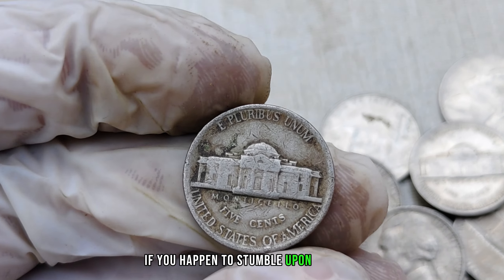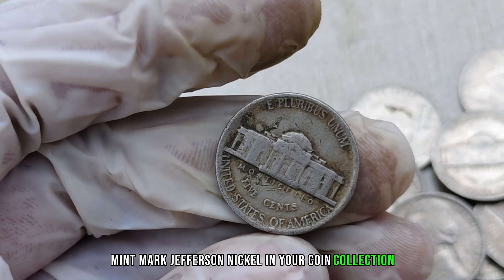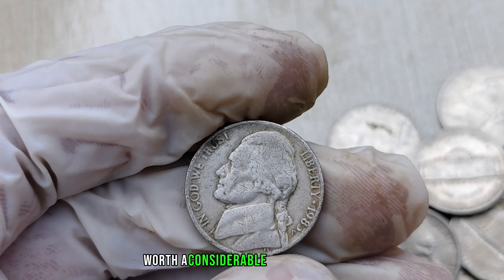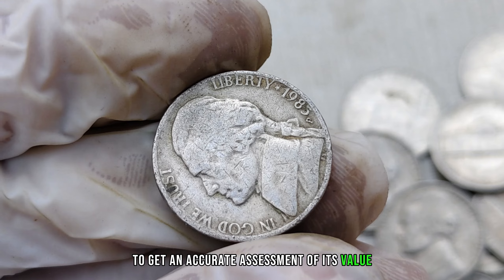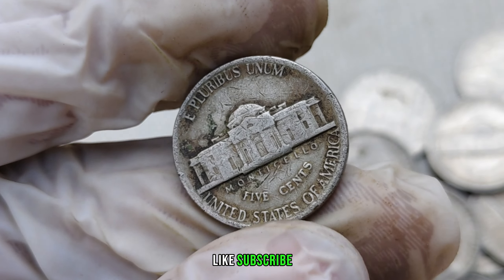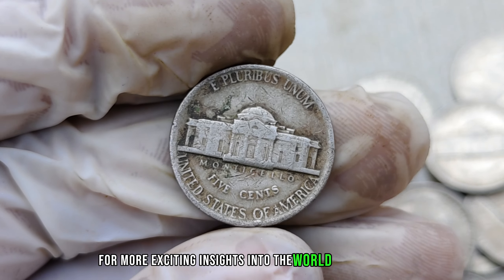If you happen to stumble upon a 1985-P mint mark Jefferson nickel in your coin collection, take a closer look — it could be a hidden gem worth a considerable amount of money. Remember to consult with experts and reputable dealers to get an accurate assessment of its value. If you enjoyed this video, don't forget to like, subscribe, and hit the notification bell for more exciting insights into the world of rare coins.